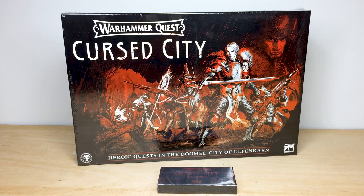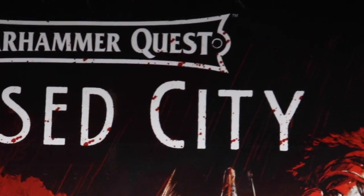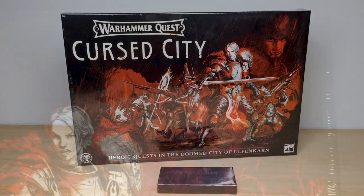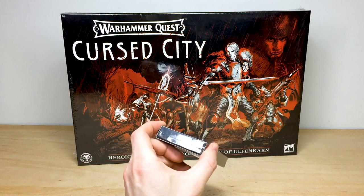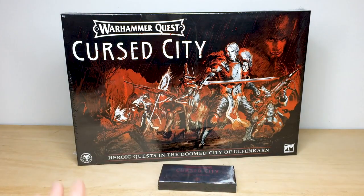Hey guys, hope you're all well and welcome to this video. Undoubtedly by the title you'll note that we're doing something really awesome — we're giving away a copy of Cursed City. And this is not just any copy; this is my personal copy which I purchased when it was first released. I bought this from Games Workshop and, as you can see, it comes with the limited edition Key to Ulfenkarn. The limited edition key is still sealed in its shrink wrap, and the game is also still sealed in its shrink wrap as well.